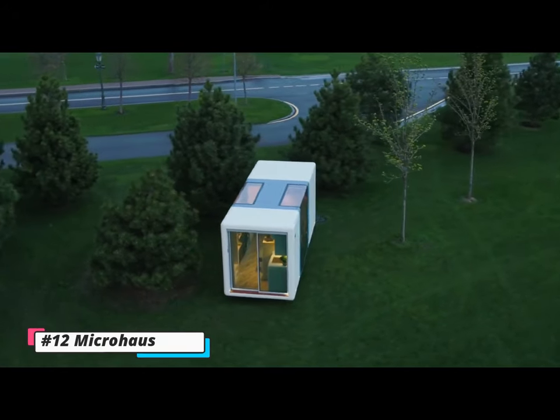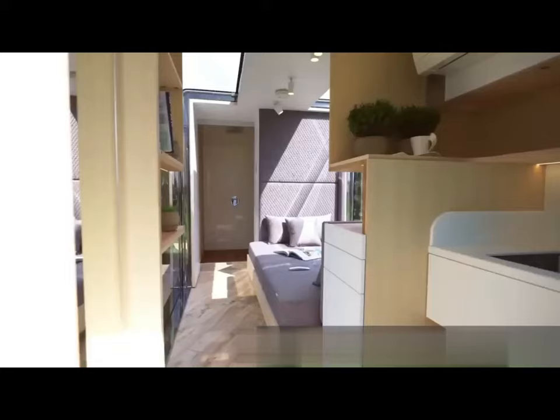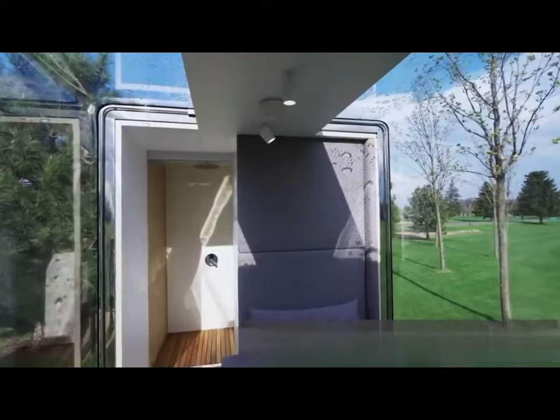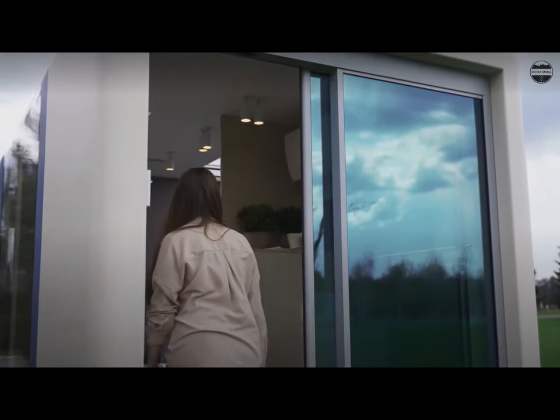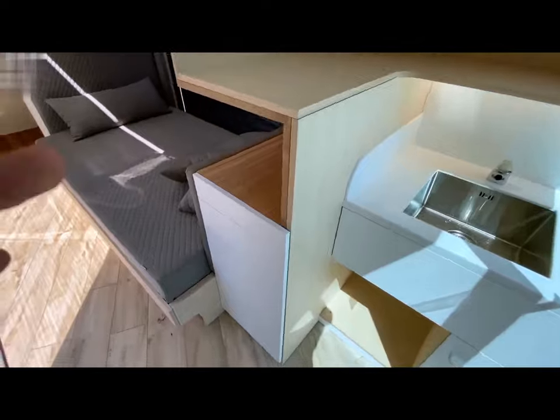Number 12: Micro Haas. The cutting-edge, high-tech Micro Haas offers a tiny, fully furnished living area for $60,000 and is a revolutionary dwelling. It includes all the necessities for a comfortable life, such as a kitchen, bathroom, sleeping loft, and living area.